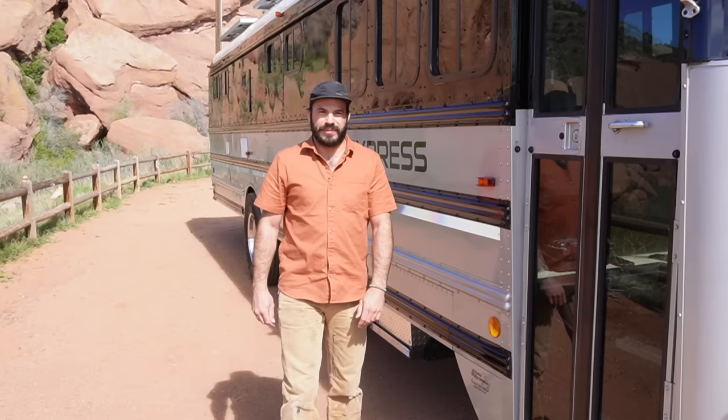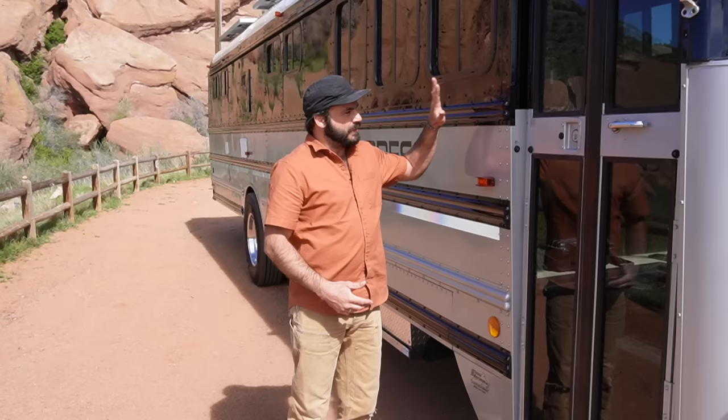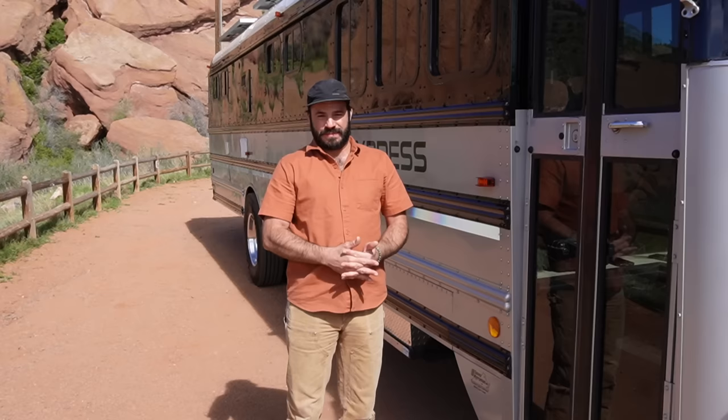The work of converting and enjoying a school bus doesn't stop when it leaves the shop. In the winter of 2017 when the owner of this bus picked it up, he took that message to heart and spent the last four years putting almost 50,000 miles on this bus, enjoying it very much.